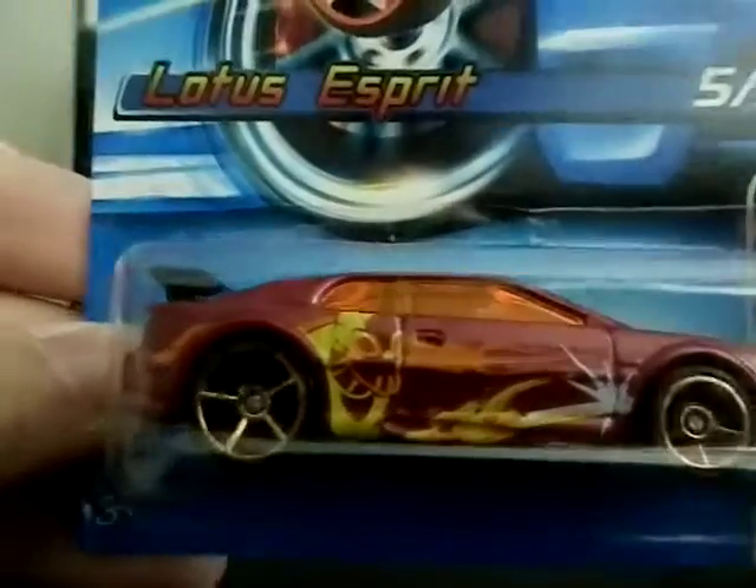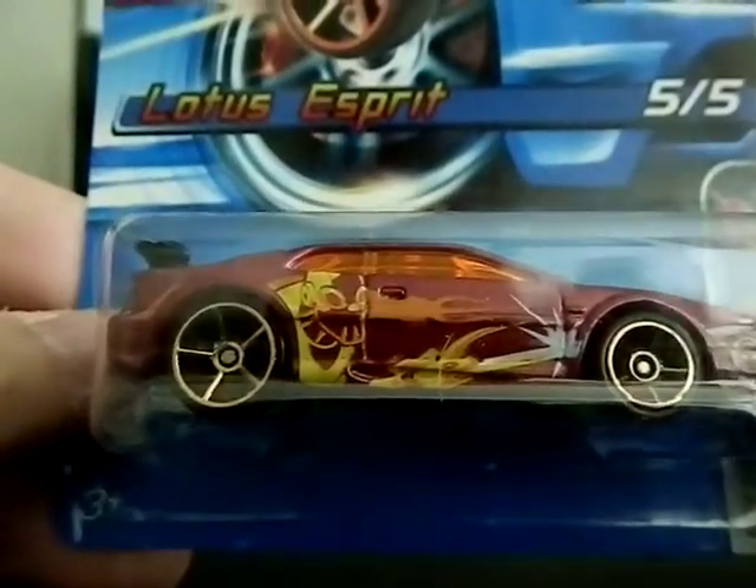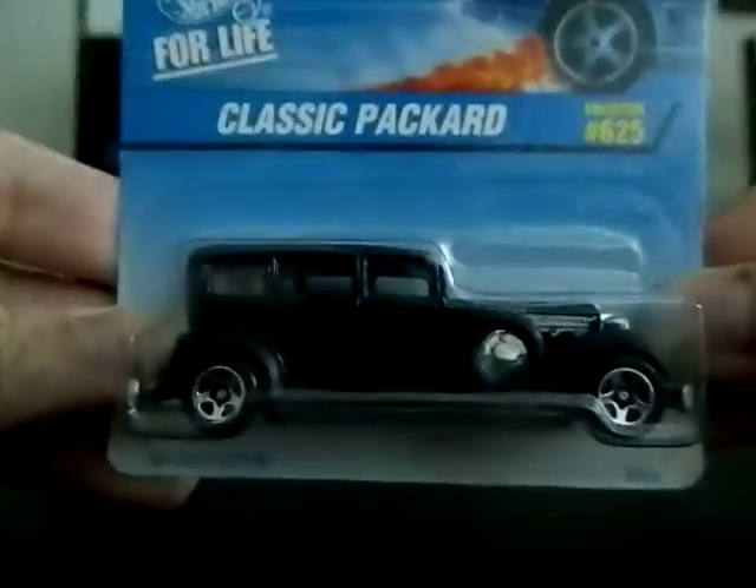Next, from the 2006 Spy Force series, is car number five of five — a Lotus Esprit with a great graphic on the side, a purple color, an orange-tinted windshield, and a black spoiler. Then, from 1996, also 25 cents in the package — still shocked at that price — is a Classic Packard from the Style Setter series, a really cool classic car.